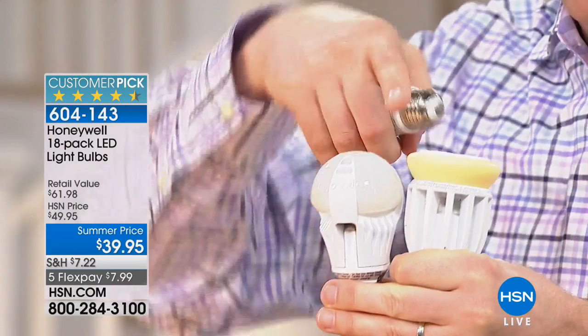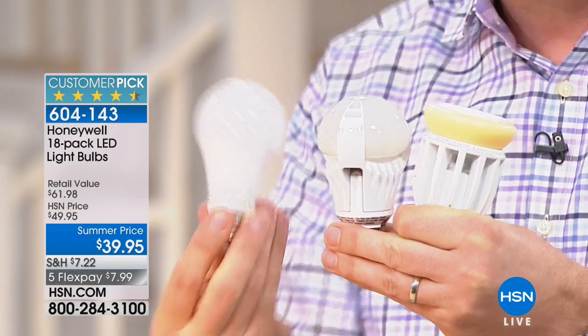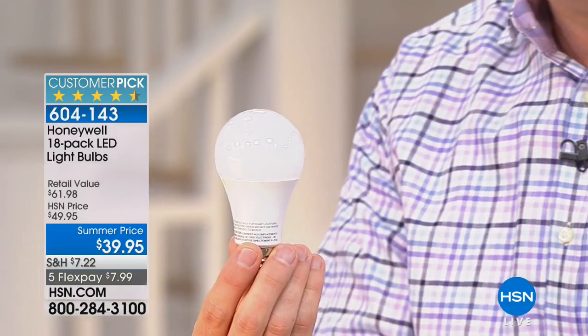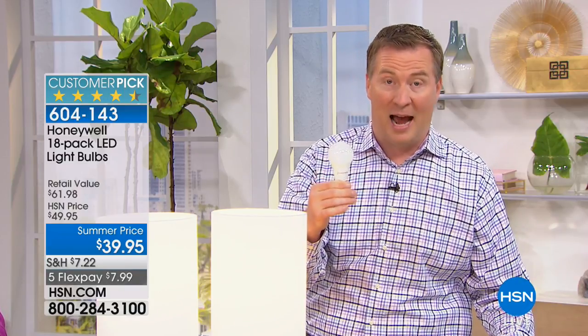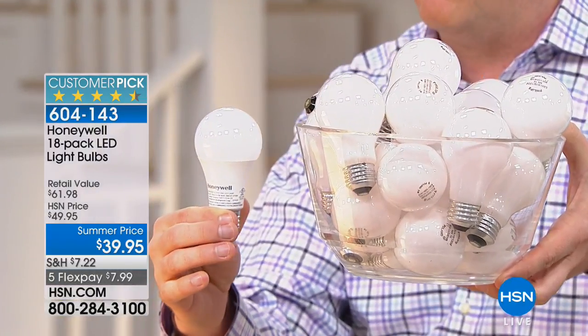Then all these other LED manufacturers hit the market — some have a yellow dome, some are vented, they're like science projects. We teamed up with Honeywell to give you a light bulb that looks just like your existing light bulb, so it's going to look and fit in every single fixture in your house. These cost about a dollar a bulb for incandescents. This is going to cost you about $2.50 — but one Honeywell bulb lasts 25,000 hours, while a traditional incandescent lasts 1,000 hours. I would have to buy 25 incandescents to equal the lifespan of one Honeywell.